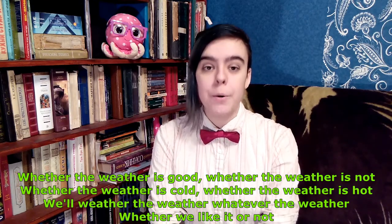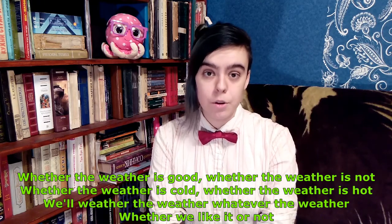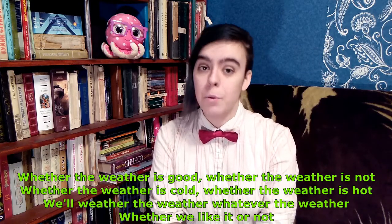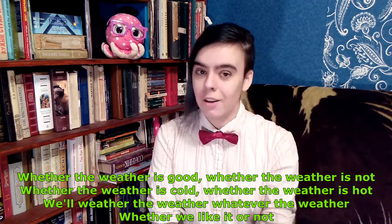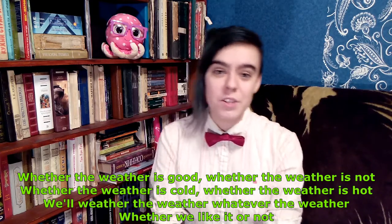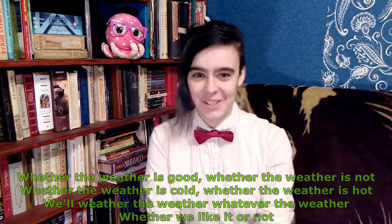The third tongue twister is my absolute favourite and it focuses on the sounds W and TH. First I will pronounce it slowly. Whether the weather is good, whether the weather is not, whether the weather is cold, whether the weather is hot, we'll weather the weather, whatever the weather, whether we like it or not. Now I'll say it faster. Whether the weather is good, whether the weather is not, whether the weather is cold, whether the weather is hot, we'll weather the weather, whatever the weather, whether we like it or not.